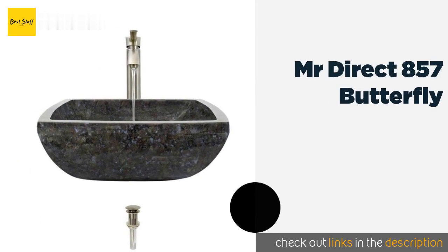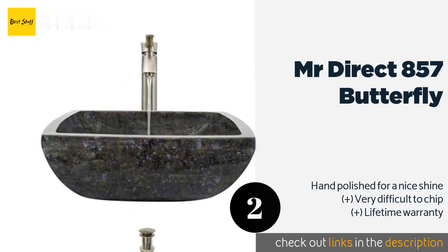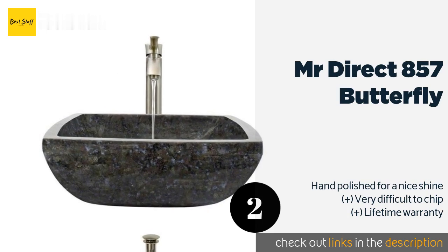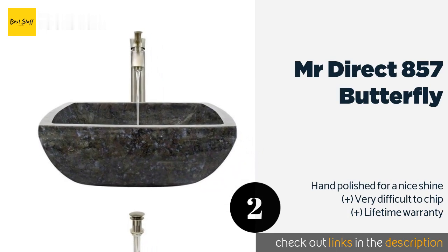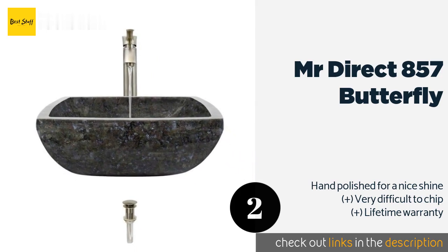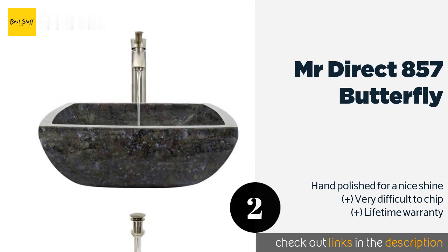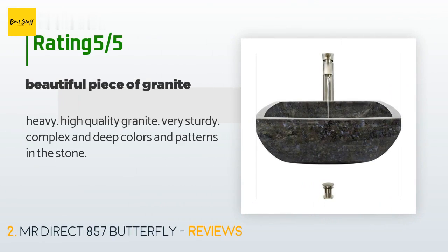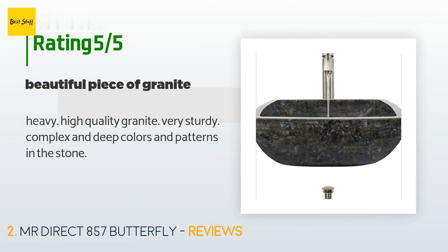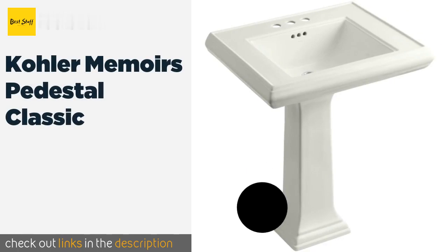The second product on our list is the Mr Direct 857 Butterfly. When you pick up the Mr Direct 857 Butterfly, you get a heavy-duty granite basin that adds a natural touch to your home. You can choose from among four faucet styles and finishes, or just get the basin on its own to find your own faucet elsewhere. This product has an average 4.6 stars from more than 13 customer reviews. A customer said: "Heavy, high-quality granite — very sturdy, complex and deep colors and patterns in the stone."